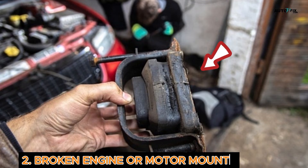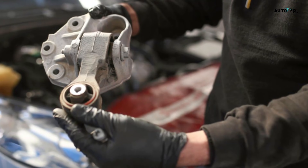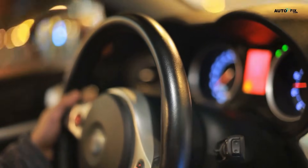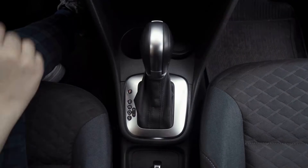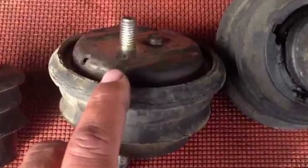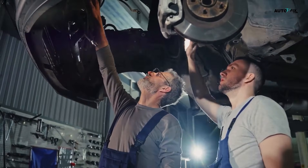Cause 2: Broken Engine or Motor Mounts. These are the pads that hold your engine in place and also keep vibrations from reaching the cabin. When they crack or wear out, those vibrations hit you full force — you'll feel it in the seats, the pedals, and even the steering wheel. You might also hear clunking noises or feel a jolt when shifting. To fix this, replace the mount. This usually isn't a DIY unless you've got a hoist and experience, but your mechanic will spot it right away.